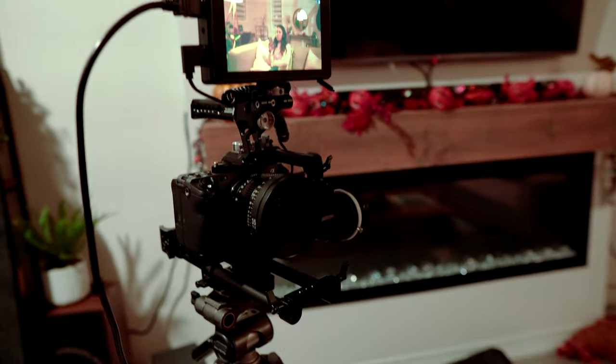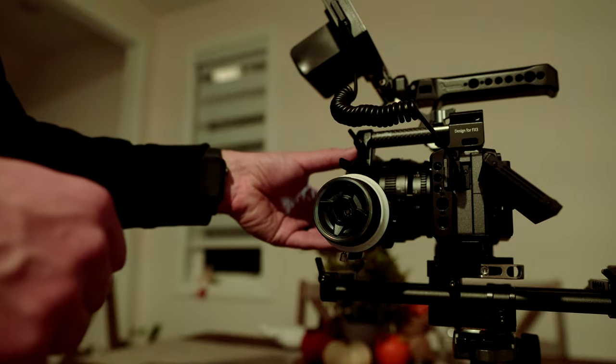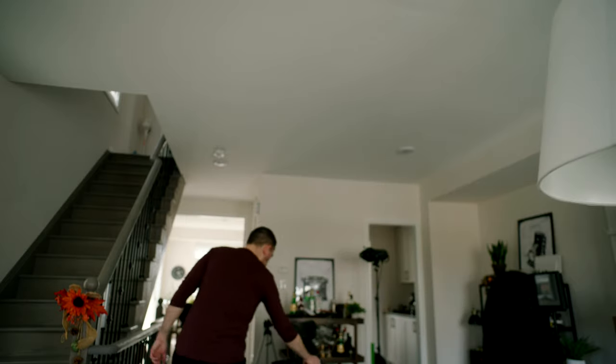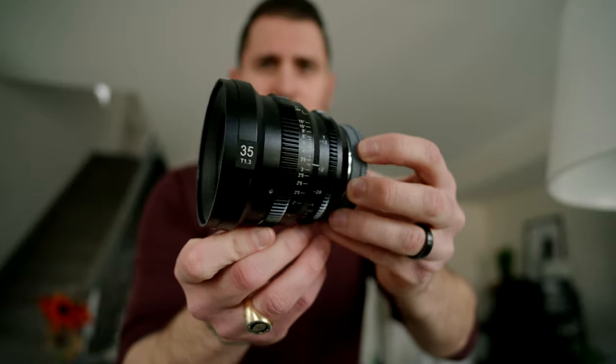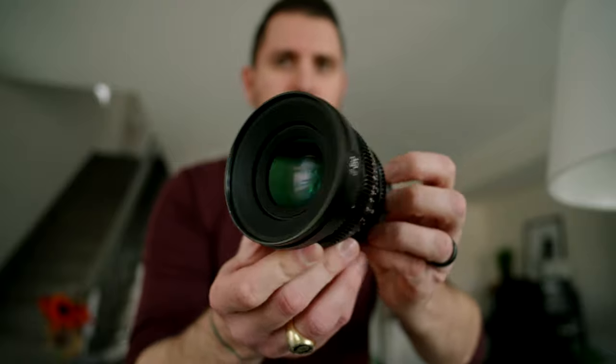We shot this whole short film on the Sony FX3 camera with the SLR Magic Micro Prime Cine lenses. I used the 35mm lens for pretty much the whole thing. I was considering using a wider angle lens, but I didn't end up going with that. The 35mm from SLR Magic is one of my absolute favorite lenses — quite easy to use for a lot of the exterior shots and pretty much everything else.